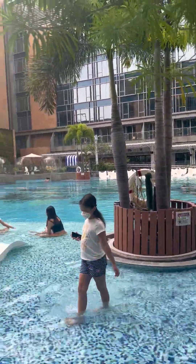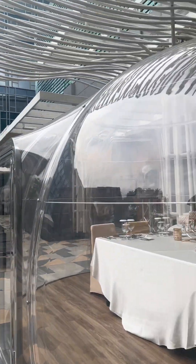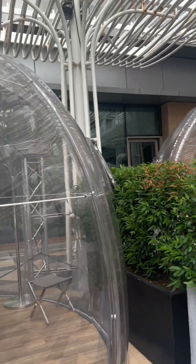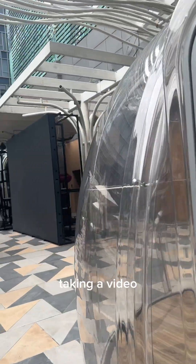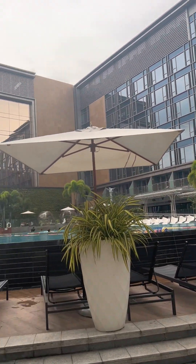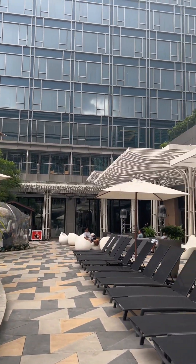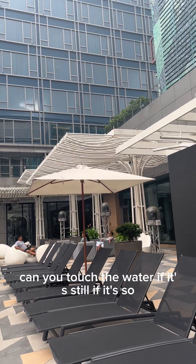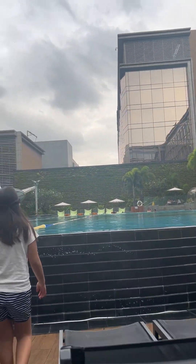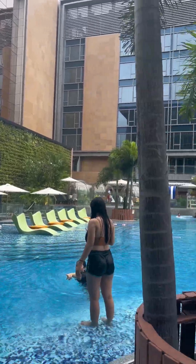After breakfast we went back to the room to get changed because Emma wanted to swim. Checkout was at 2pm so we spent the morning there and had lunch before going home. Overall it was a happy and worthwhile stay. There were no problems — although it rained at some point but she still enjoyed. After swimming she went back up to the jetted bathtub before we left.